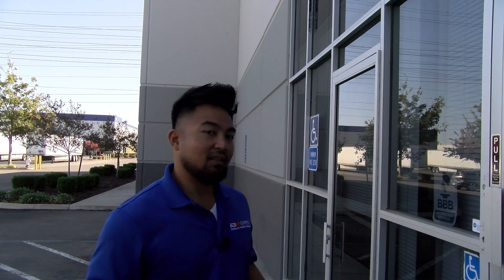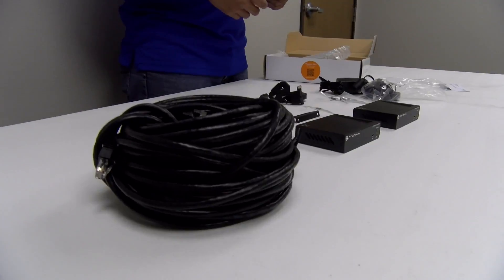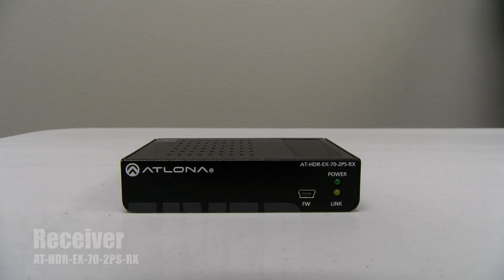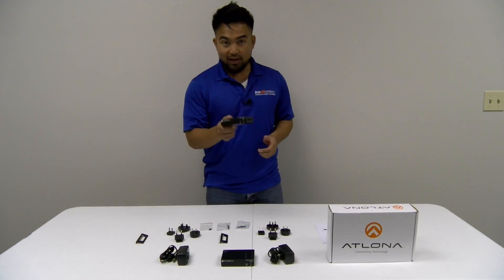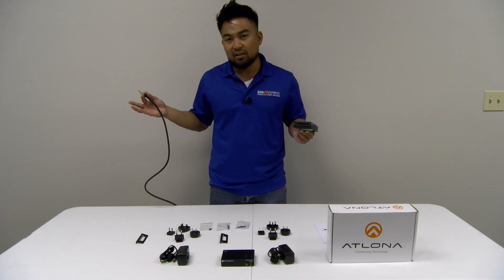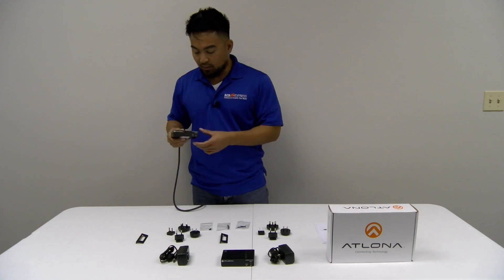Let's go inside and take a look at the new Atlona device that allows us to extend HDR signals. So we just saw the amazing Atlona extender kit for HDR — now let me show you how to install this unit. Let's start with the transmitter. This transmitter is going to connect to your HDR source device. As an example, let's pretend that the other end of this HDMI cable is connected to an Ultra HD Blu-ray player. We're going to take the other end and connect it to the HDMI input of this transmitter.